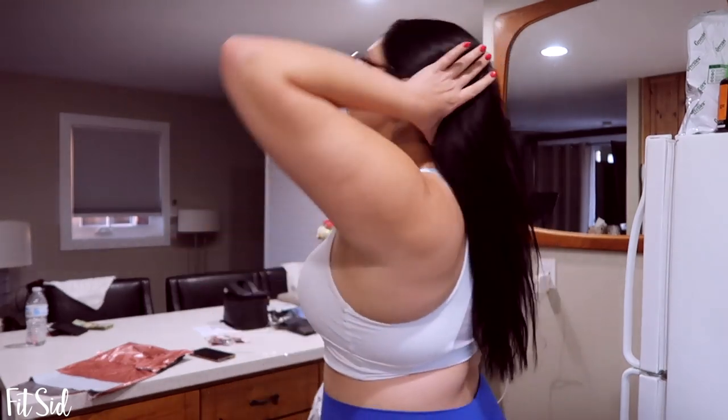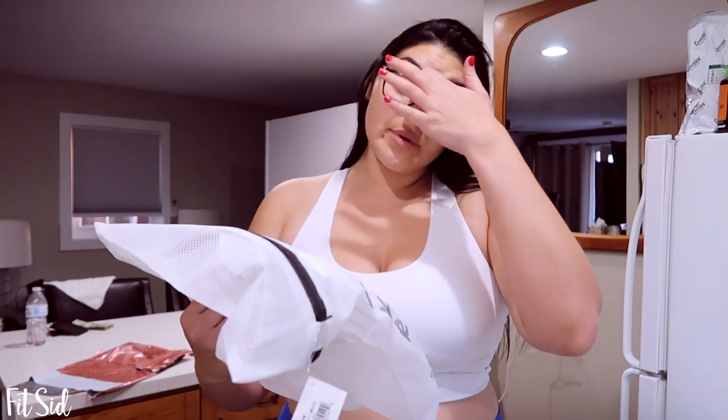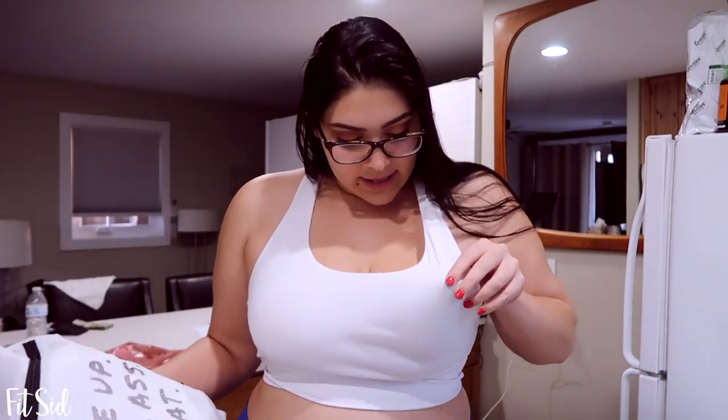This sports bra I'm currently wearing is from Amazon - this is what it looks like. Bounce test - you can see it still moves. I just wanted to show you that there is padding in it but it doesn't even sit where my boobs sit. I consider this one to be pretty supportive in comparison to a lot of the ones I have, so I want to test the SheFit bras against it.